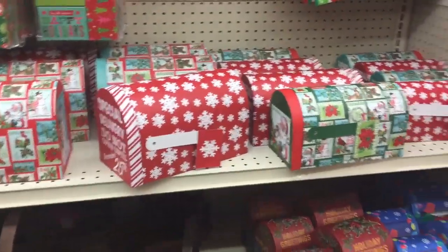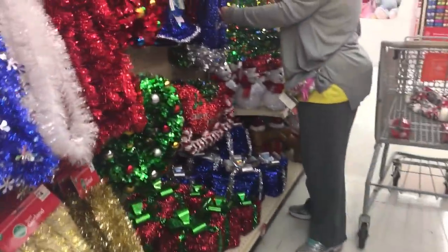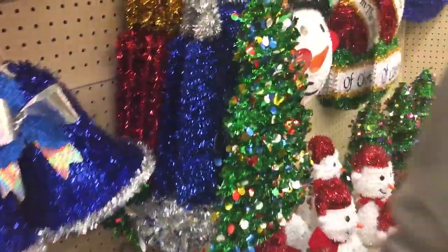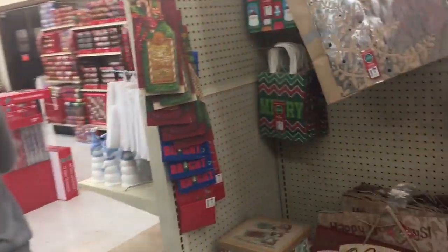There's pine and garland over here with bag stuff. How cute are those little mailboxes? It'd be cute to put a little thing in it every morning up until Christmas so your kids can check and see. You could even get ties at Dollar Tree.